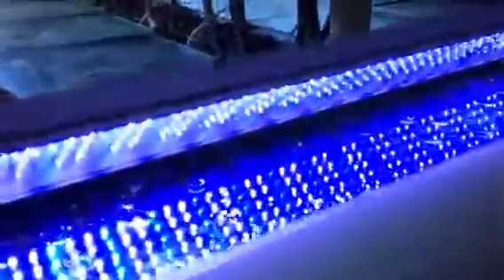The LED slimline light units — ones for penetrating, ones for coverage.